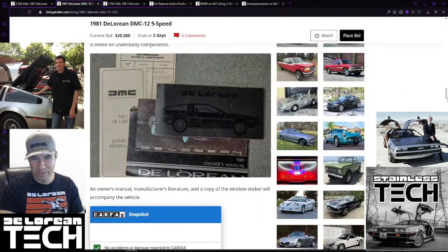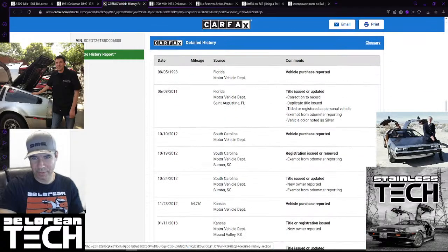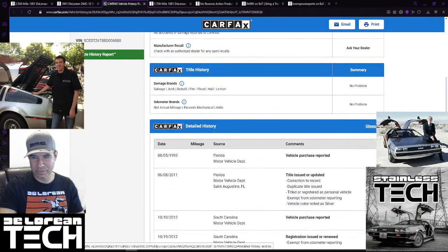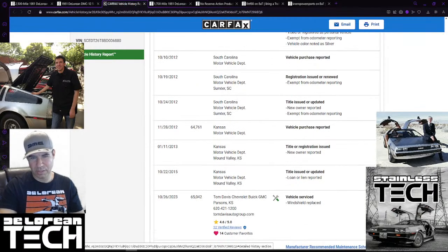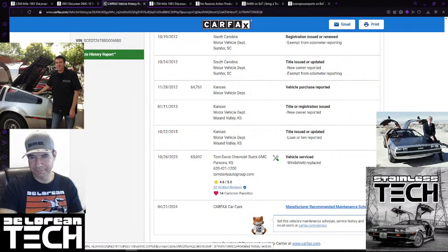Let's take a look at the Carfax. It's got only nine records going back to 1993, and there's a massive gap between 1993 and 2011, so it probably sat in a garage somewhere. It has 65,000 miles - in 2012 they reported 64,000, so it hasn't really been driven in over 12 years. It was only driven a few hundred miles between 2012 and 2023, which is okay. A lot of these cars are going to have stretches where they sat, which means you need to be careful with the fuel system.